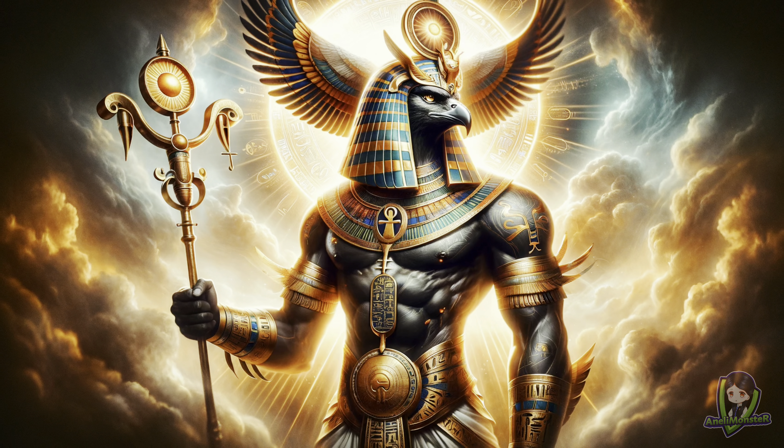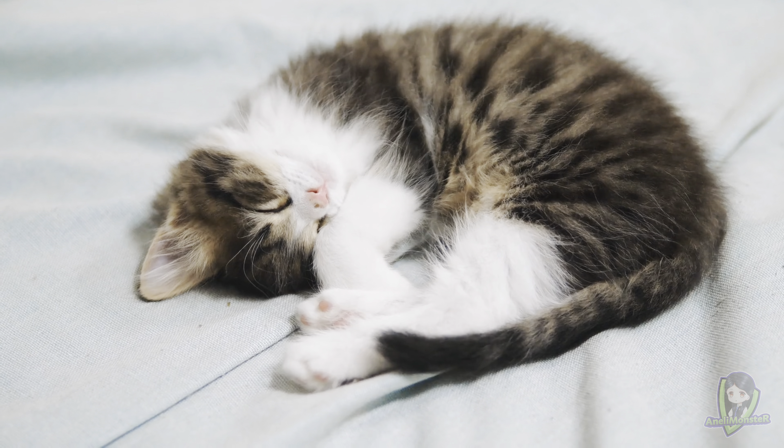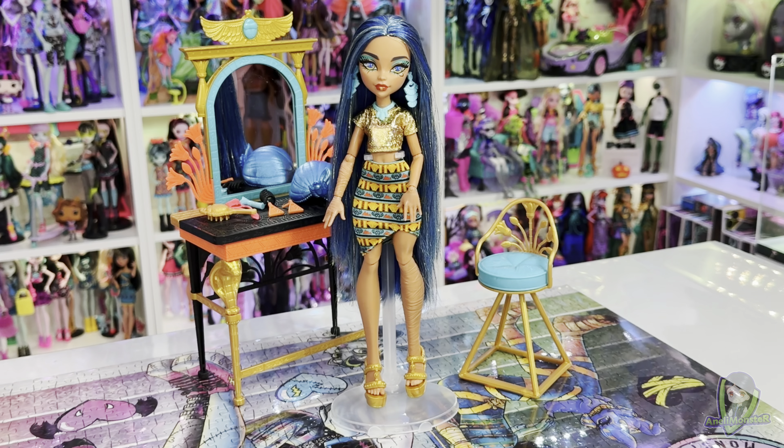Here's a little fun fact: the sun god Ra, one of the most important Egyptian gods, is associated with cats because cats enjoy napping in the sun. But before we get lost in Egyptian symbolism, let's get on with the review.